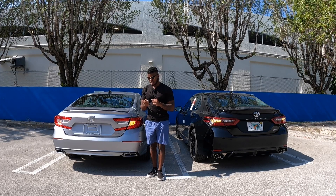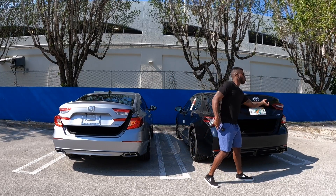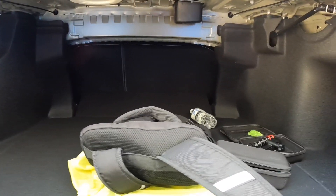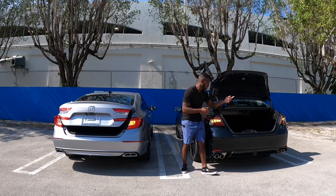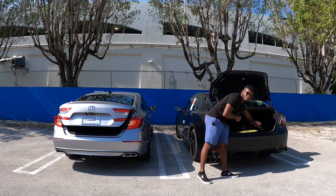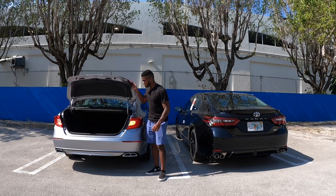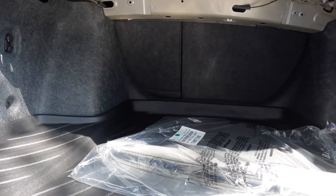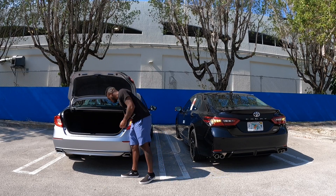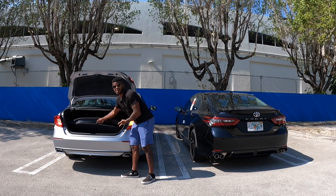Opening the cargo area — for the Honda, you have to use the key fob to press the trunk release button. The Camry offers 15.1 cubic feet of cargo space, with seats that fold 60/40. Toyota provides a spare tire instead of a fix-a-flat kit. The Honda Accord has the most cargo in the segment at 16.7 cubic feet, also with a 60/40 fold-down split and a spare tire rather than a fix-a-flat kit.